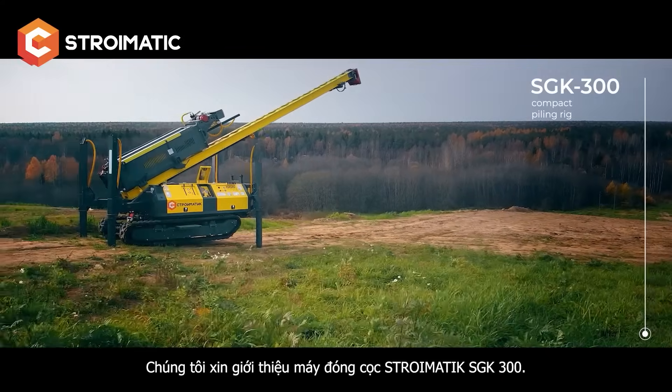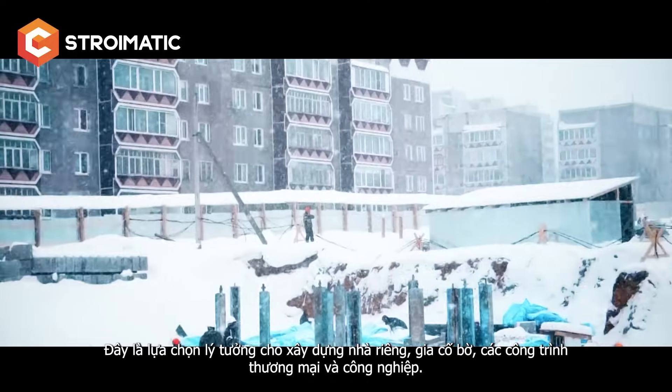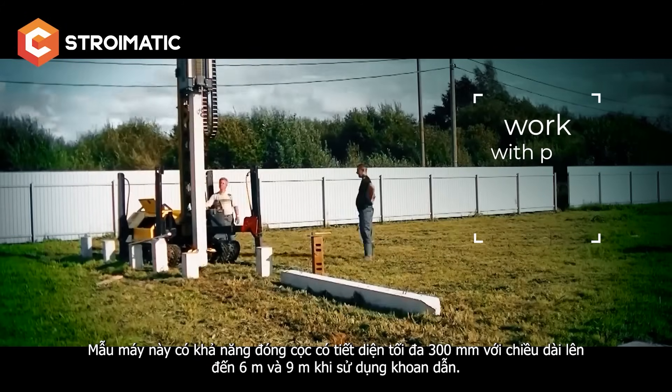We present the piling rig Stromatic ISGK 300. It is ideal for private house building, coastal reinforcement, commercial and industrial construction. This model drives piles with a maximum cross section of 300 millimeters, up to 6 meters long.